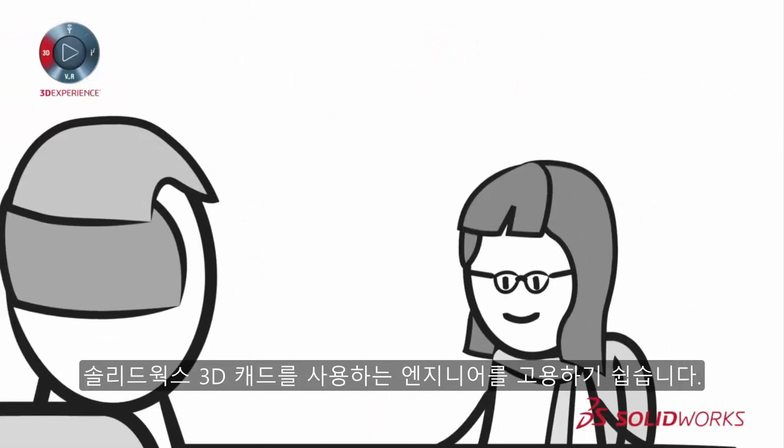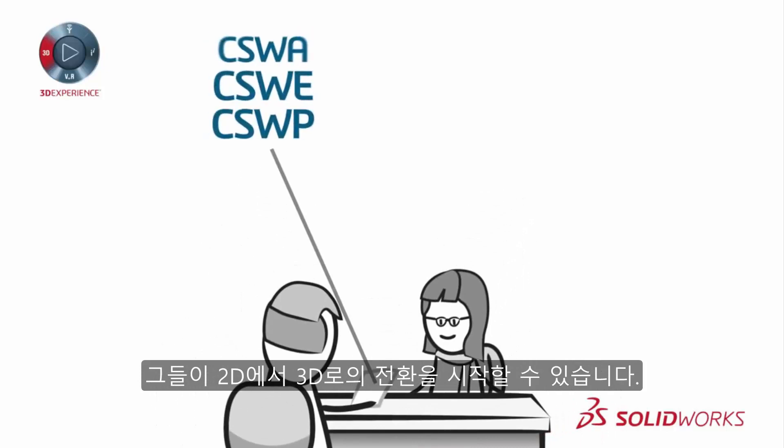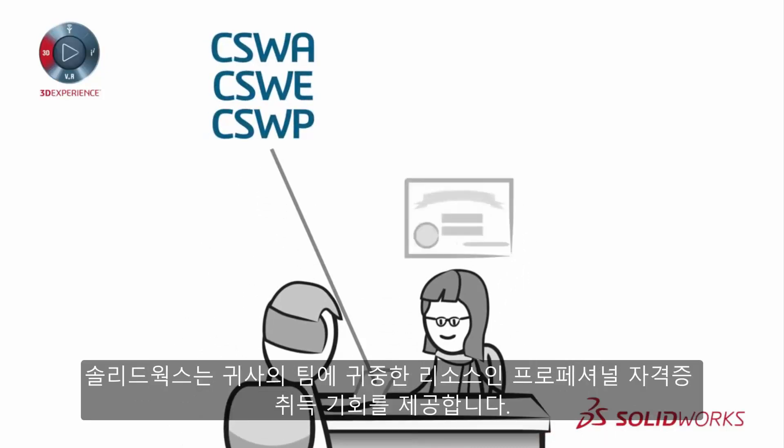Hiring staff skilled in SOLIDWORKS 3D CAD is easy — they can kick start the transition process. And SOLIDWORKS offers professional certifications, which are a valuable resource for your team.